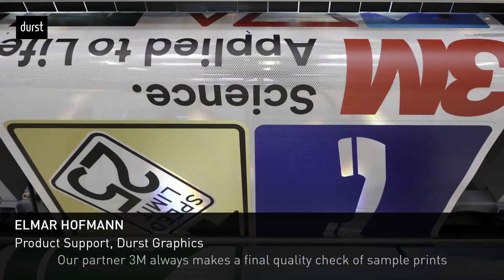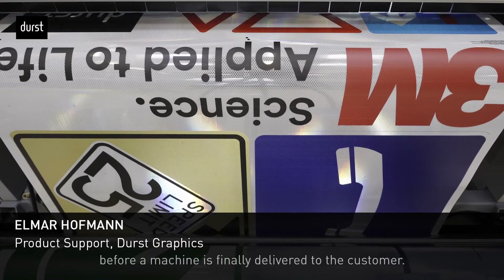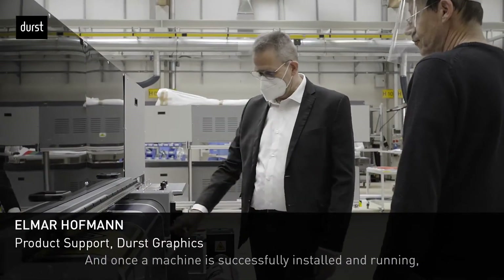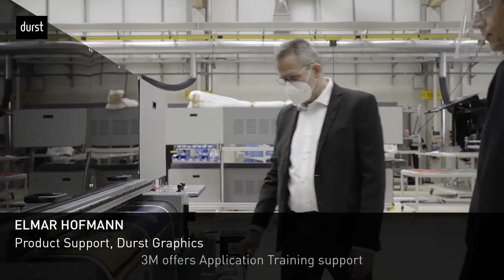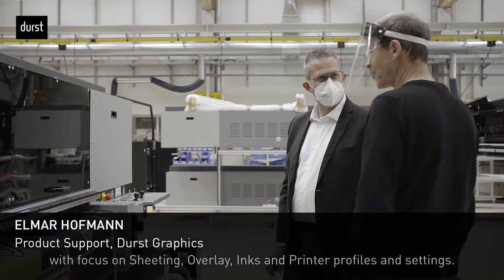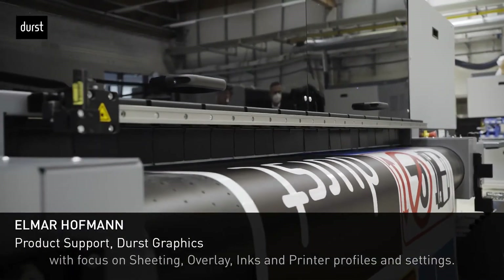Our partner 3M makes a final quality check of sample prints before a machine gets finally delivered to the customer. Once a machine is successfully installed and running, 3M offers application training support with focus on sheeting, overlay inks, and printer profiles and settings.